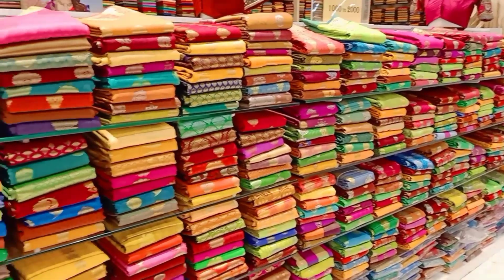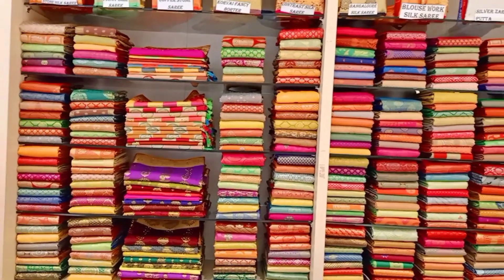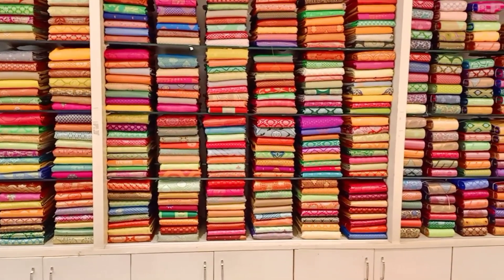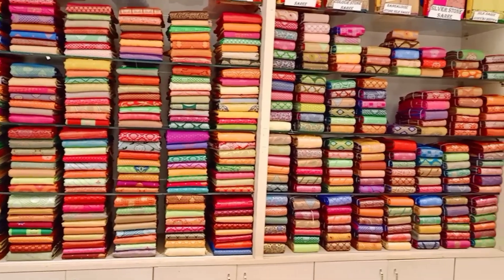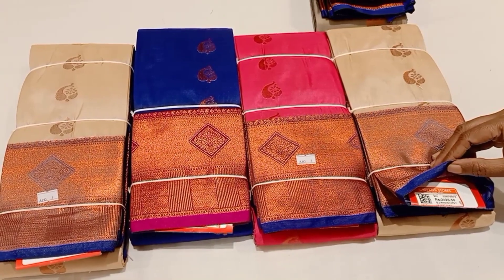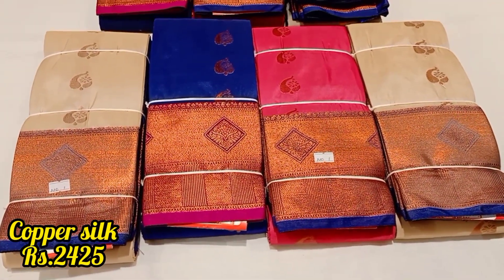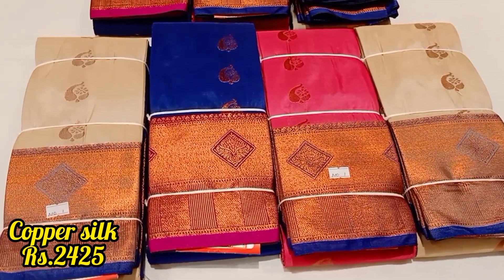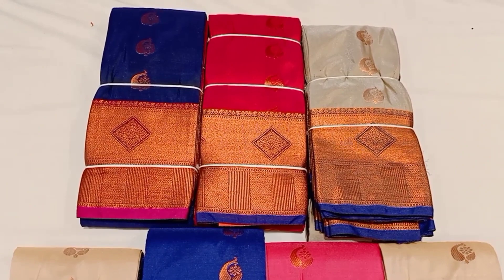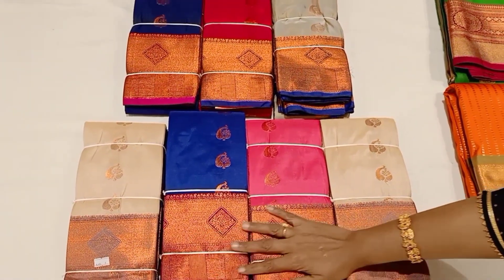Hello friends, welcome to Lachav from Lachav's Lifestyle channel. I'm going to show a lot of copper silk collections in this showroom. I'm going to post a lot of pure silk collections here with many different colors. Let's check the video.